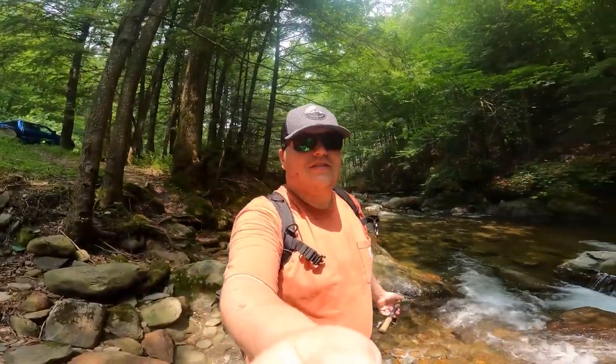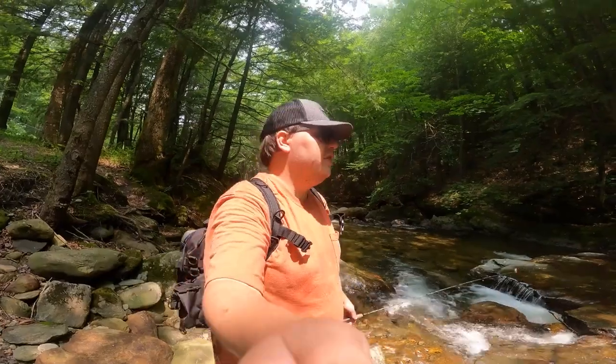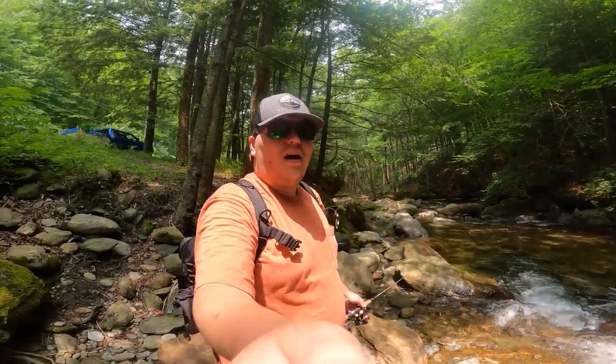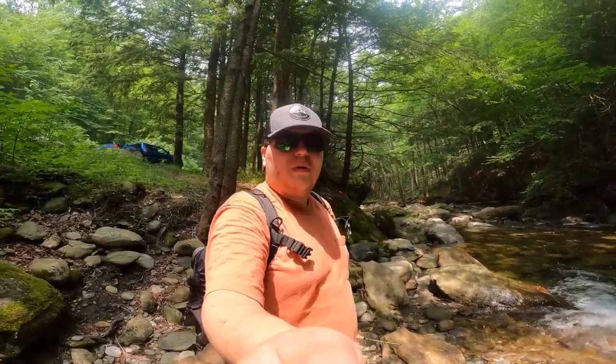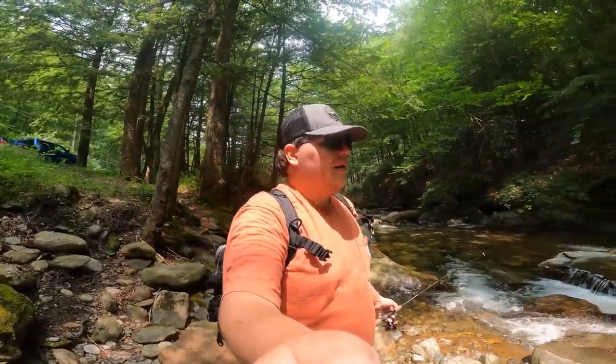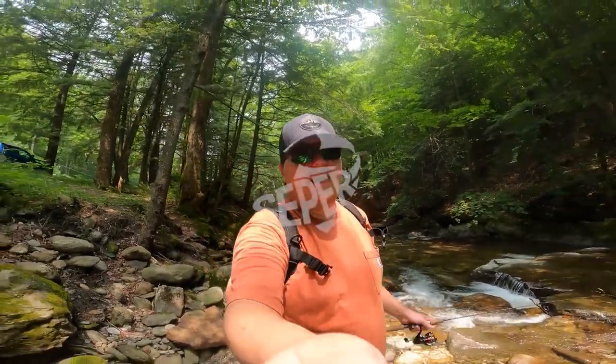Alright guys, that concludes another episode of Fishing with Supper. If you guys enjoyed this week's episode and you'd like to see me do more episodes just like this out in the wild catching brook trout and cooking them, then make sure to drop a like, comment, and subscribe so that I know you guys want more of these videos. Thank you guys so much for coming with me today — we had a blast and we'll catch you next Sunday on next week's episode. Fishing with Sepper, peace out!